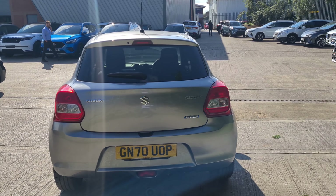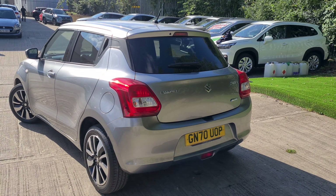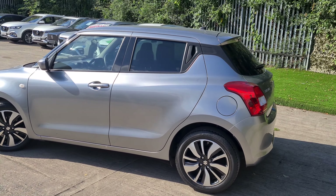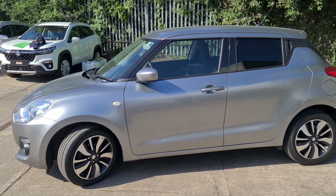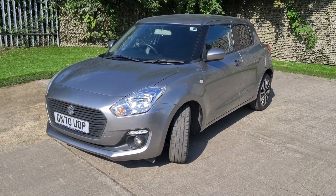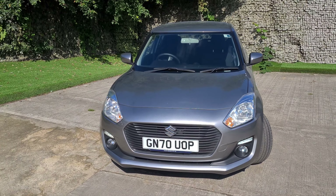This car is also fitted with Android Auto and Apple CarPlay. Condition-wise, it's in really good condition — it just came in as a result of a part exchange, so all four alloys are in perfect condition and the bodywork is really nice as well. Let me show you some of the features inside.